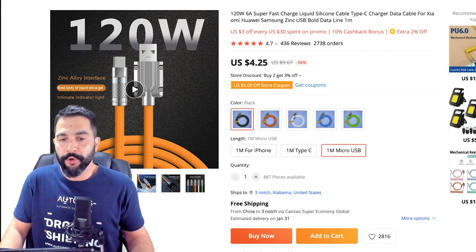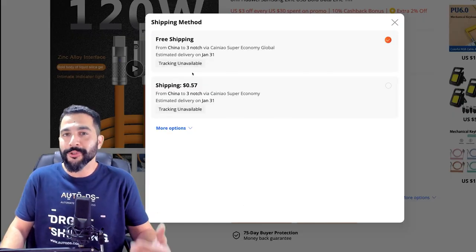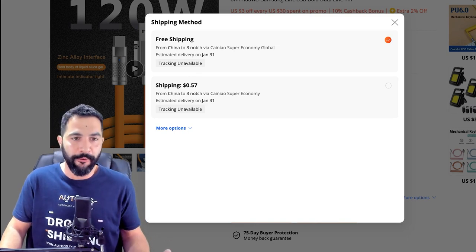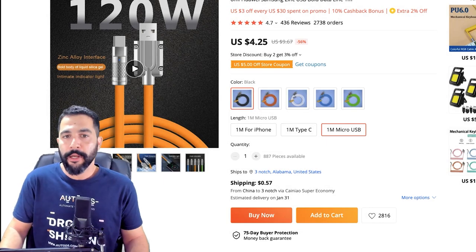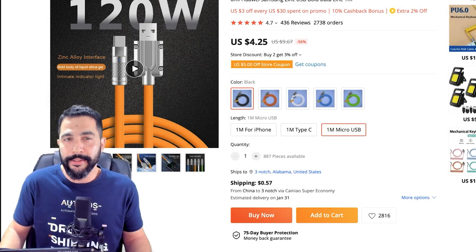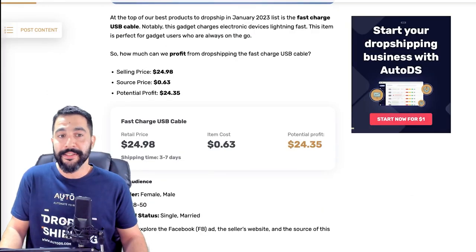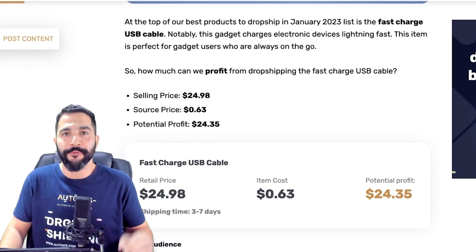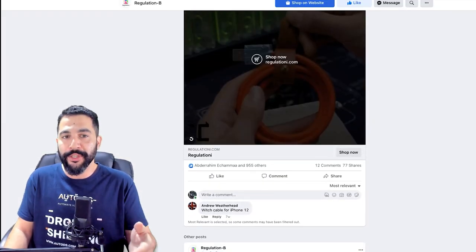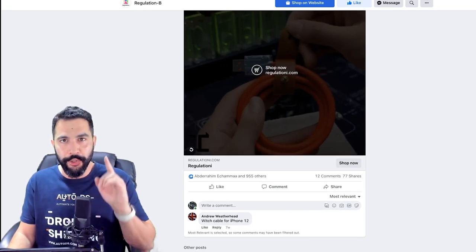This seller is doing an okay job selling this product — you can do a much better job. That's product number one. Before we move on to product number two, do not forget to subscribe to our YouTube channel, because this is a small example of the type of content that we deliver. If you like it and appreciate it, give this video a like, a share, and subscribe to our YouTube channel so you can always learn about your next step in your e-commerce business.